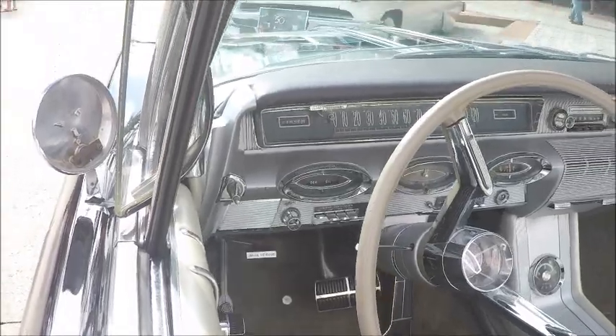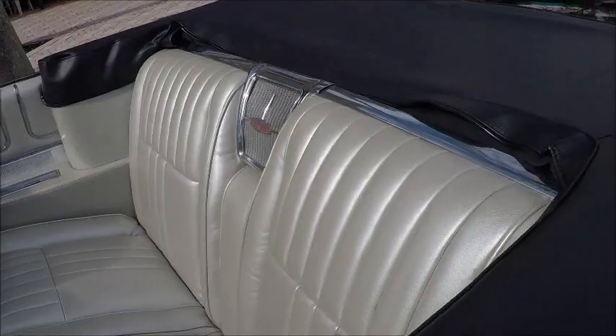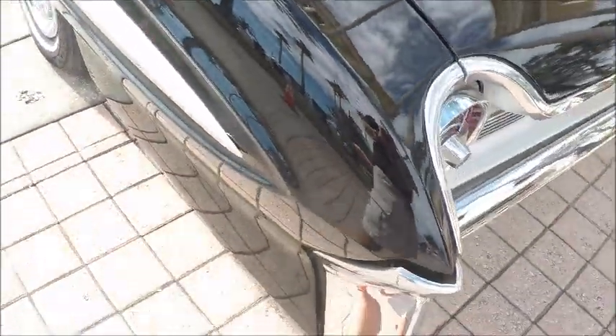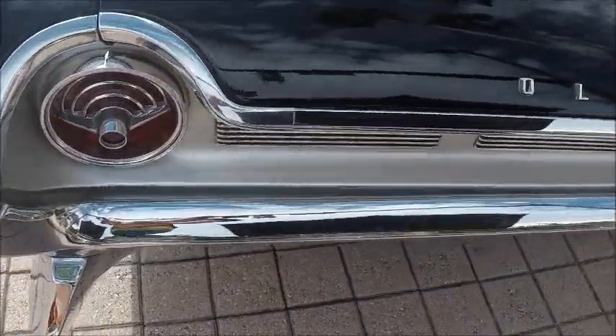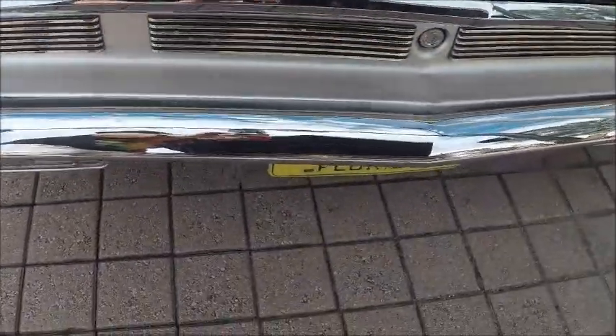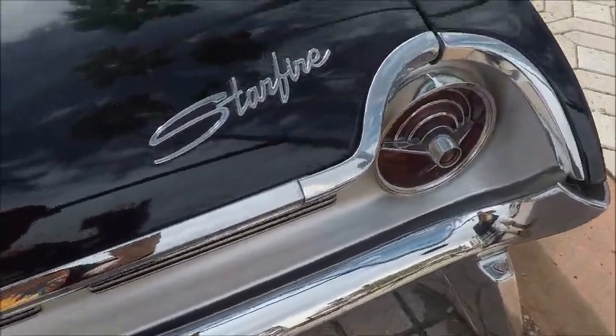Beautiful console. Everything about the car is really perfect. That black and silver combination on the exterior is carried over to the interior — just amazing. These taillights are distinctive for the '61 model. You can see the reflection — how great that paint is. It's just beautiful.